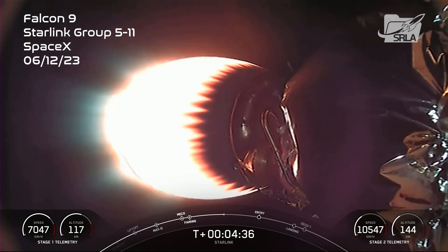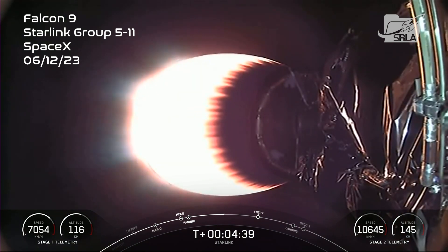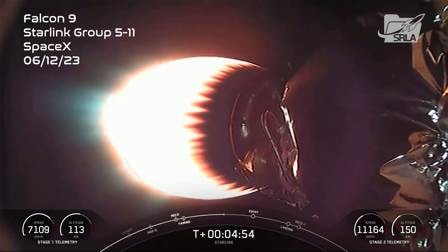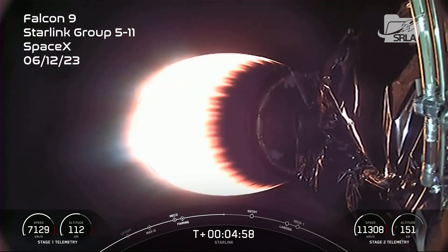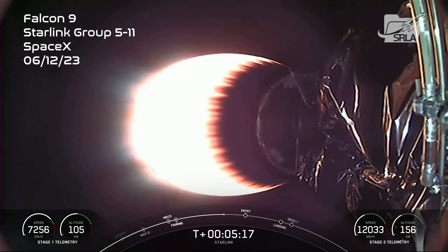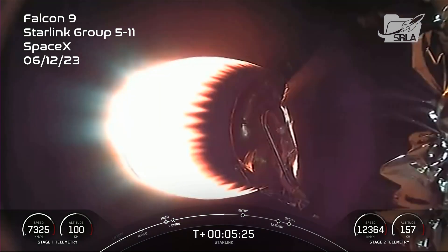For those of you who are just joining us, we had an on-time liftoff at 3:10 a.m. Eastern Time from Slick 40 at Cape Canaveral. Today's Starlink mission marks SpaceX's 39th launch of the year and 230th Falcon 9 mission to date. The 52 satellites on today's mission will join the rest of our Starlink constellation, which is now delivering high-speed, low-latency internet to over 1.5 million people around the globe. Today's launch marks our 20th Starlink mission just for 2023.